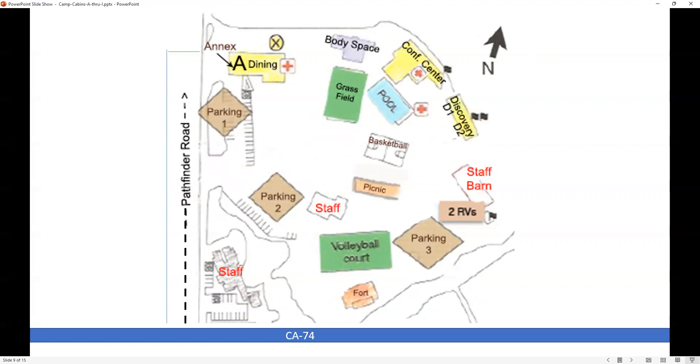D is for Discovery. The Discovery Building has two sides, which we're just calling D1 and D2. These are the ones that used to be known as Nature and Arts and Crafts, but D1 and D2 is just easier to remember. E is for Excalibur, and this is reserved for the Planning Committee, so unless there's a workshop in the Central Lounge, you'll probably never use this building.